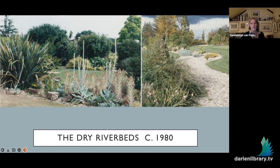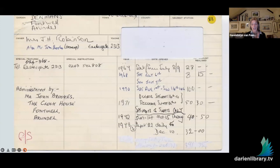By this time, she had also opened the garden to the public for charity, including the National Garden Scheme, which raises money for causes like cancer research. This brings us to John Brooks, who discovered Denman's in 1973 through the NGS. He was bringing his students for a visit and fell in love with the garden's originality and Mrs. Robinson's naturalistic planting style and innovative use of materials, especially the gravel.